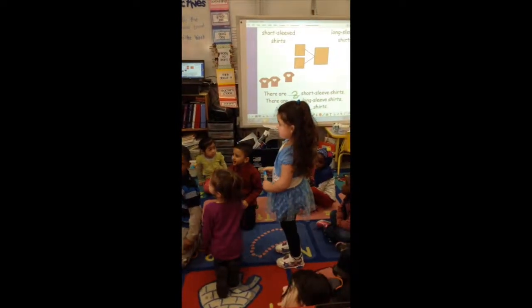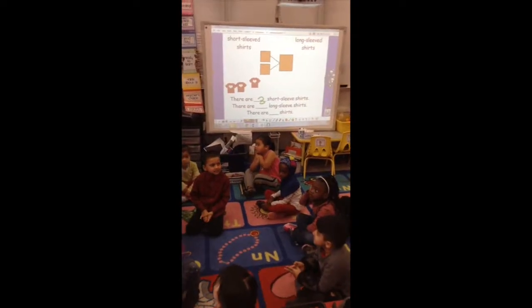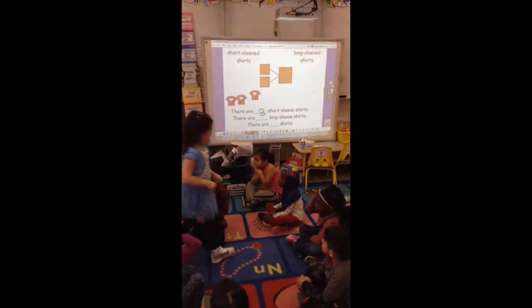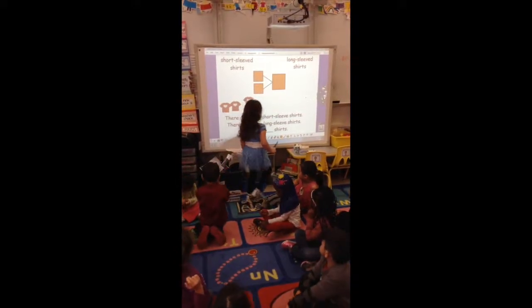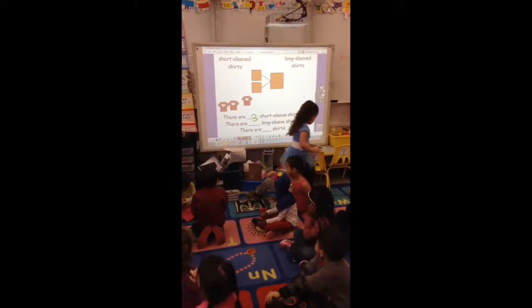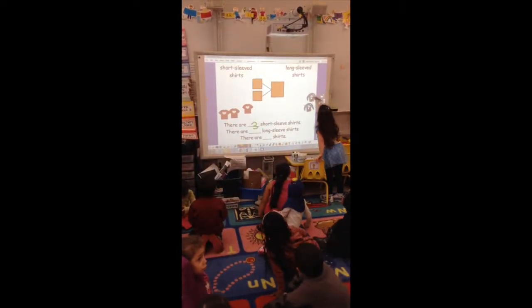How many long sleeve shirts do we have? This is 13! Oh my goodness, can you count to 13 again and move over 13 shirts? Let me put it on the arrow for you. Okay, they're over there. Let's count quicker this time, okay? One, two, three, four.